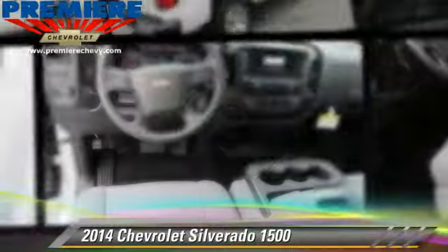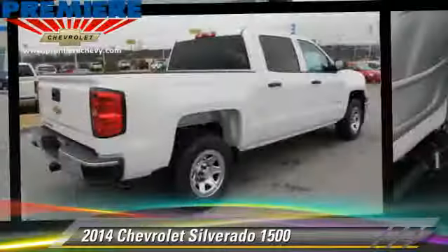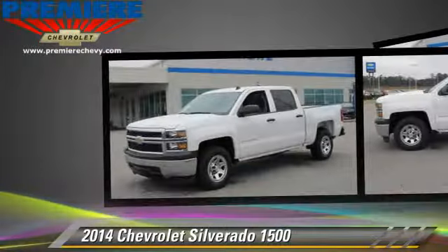The 2014 Chevrolet Silverado 1500 is a pickup truck with an automatic transmission. This pickup truck has fewer than 5,000 miles on the odometer.